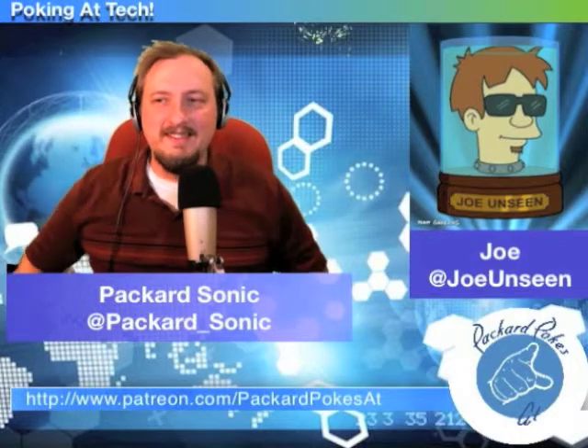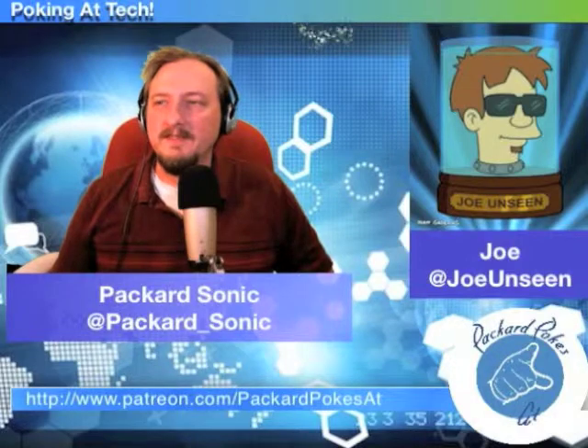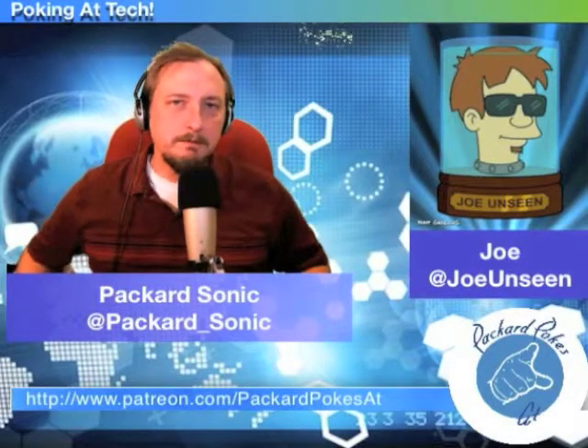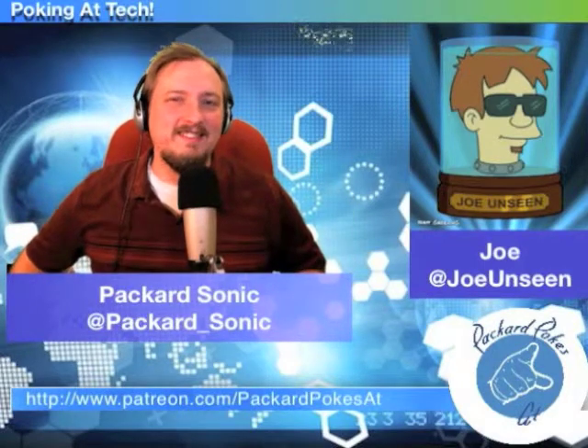All I need is some jars, a slick label, and a whole lot of Vaseline. Joe's No-Bullets-Stick — buy yours today! I'm gonna get rich, I'm gonna be making the Benjamins.